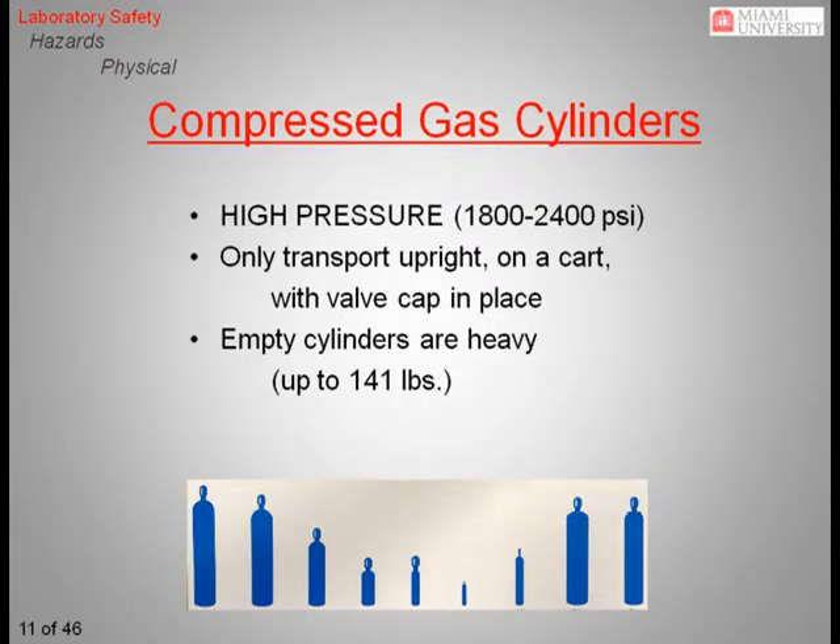Compressed gas cylinders are a common sight in research laboratories and potentially one of the most hazardous items you will encounter. Before working with compressed gases, you should be familiar with some of their hazards. The most obvious is that the gas is under high pressure, so cylinders should always be transported upright with the valve cap in place to protect the valve from damage. Damage to the valve stem can lead to a sudden release of pressure, effectively making the cylinder a projectile.